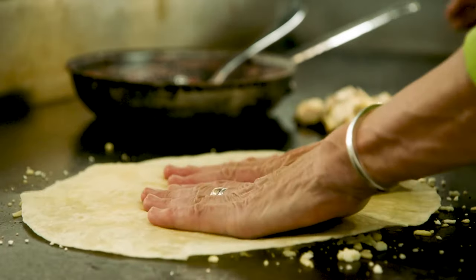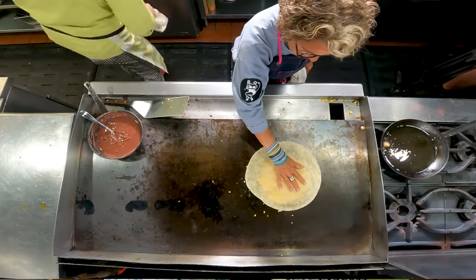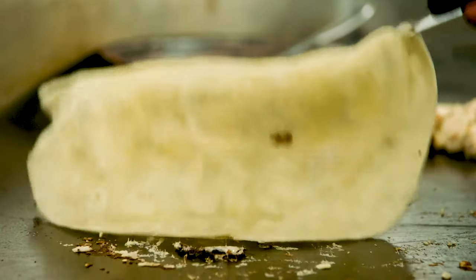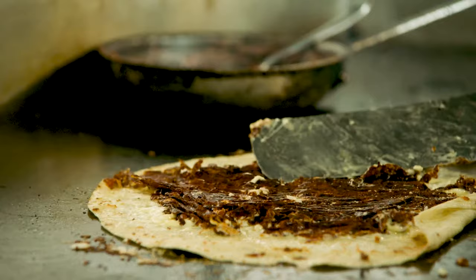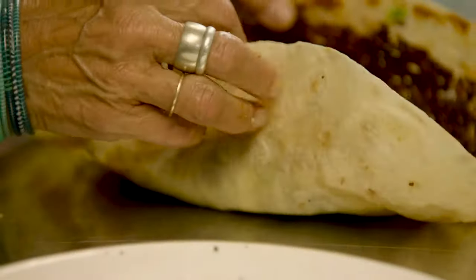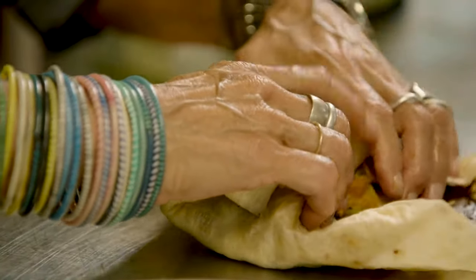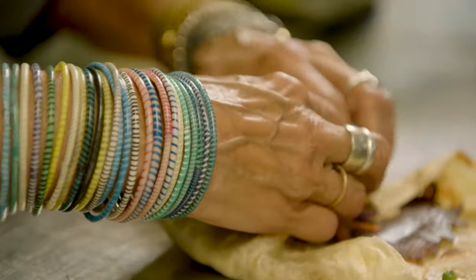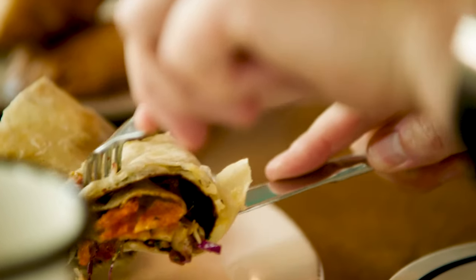When we make our burritos, we do the same thing: put the cheese on the comal, put the flour tortilla on top, then flip it over. What you end up with is this lacy crispy cheese melted onto the flour tortilla. When you put all the ingredients inside and wrap it up, it creates a barrier — a little cocoon — so the tortilla never gets mushy. It's a really fun way to make a burrito.